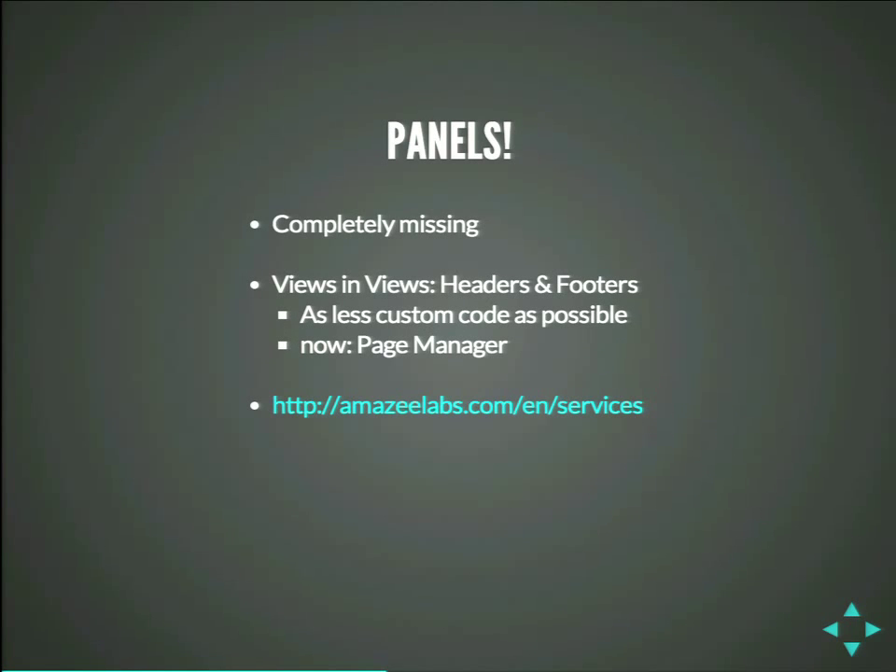One thing that we use all the time is panels in Drupal 7. The problem is it's currently completely missing. At that time, there was not even the page manager module. So we had to find a way to build landing pages — which is usually what we use panels for. What are our services? What is our team? We figured out that with views, you can do pages. You can now put entities into headers and footers in views. And as a view is now also an entity, you can put views in a view, in a view, in a view. So that's what we used.